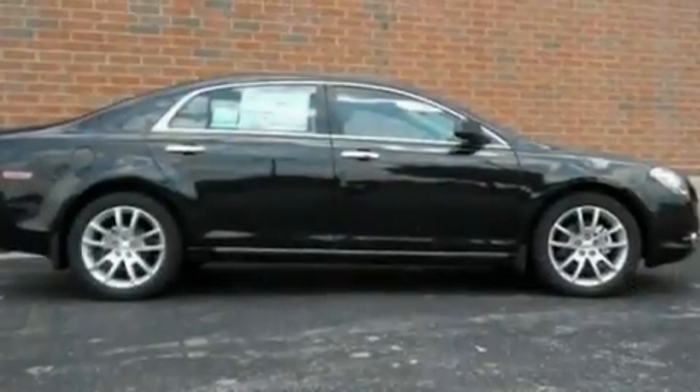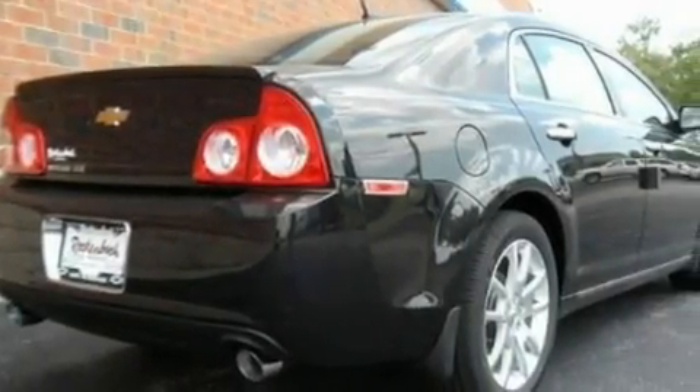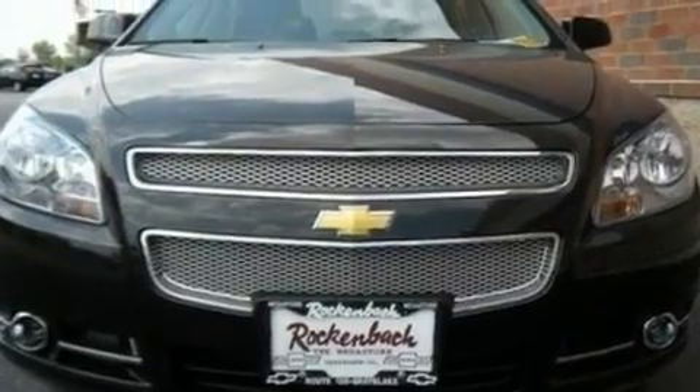Its top features include heated seats, air conditioning with automatic climate control, steering wheel mounted cruise control, a premium sound system, leather seats, fog lamps, a low tire pressure indicator, traction control and stability control systems, steering wheel controls, and an anti-theft protection system.